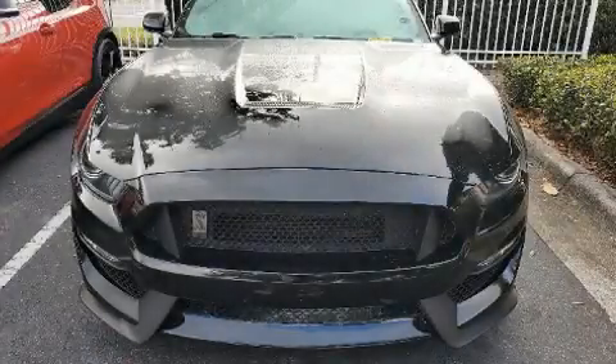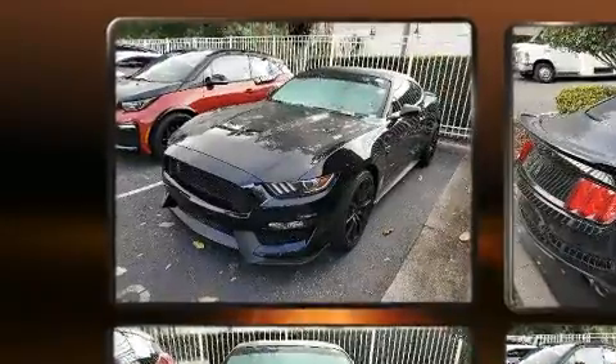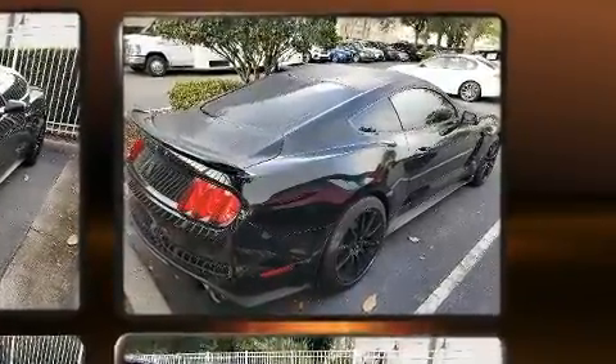Step into the 2017 Ford Shelby GT350. This two-door, four-passenger coupe has not yet reached the 20,000 mile mark. Ford made sure to keep road handling and sportiness at the top of its priority list.